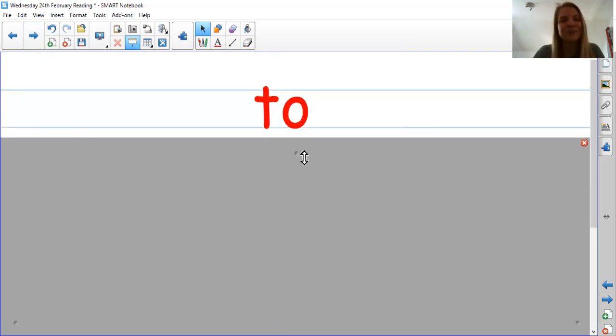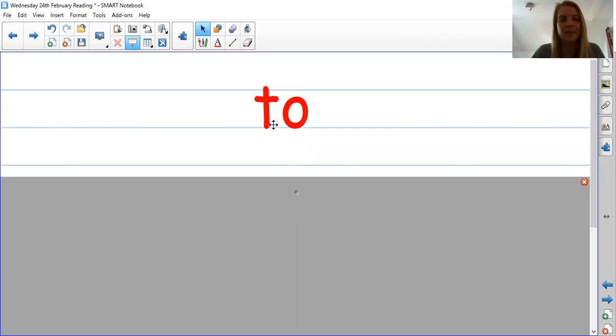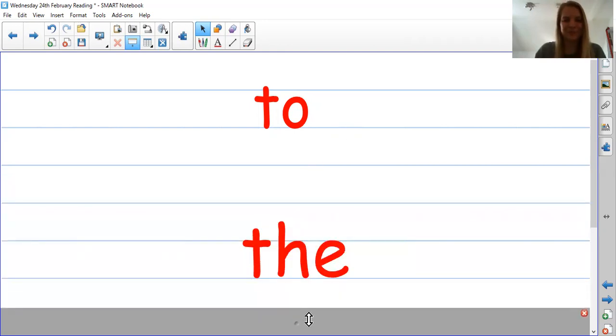Remember you can pause the video. The next word? My turn: two. Your turn: brilliant. Two. Oh, this is that tricky one. Remember these two sounds at the beginning are the only time you can stick your tongue out at an adult. Ready? The. That's our Makaton sign. The. Brilliant. So this word is 'to' and this word is 'the'. Remember you can pause the video and keep practicing.